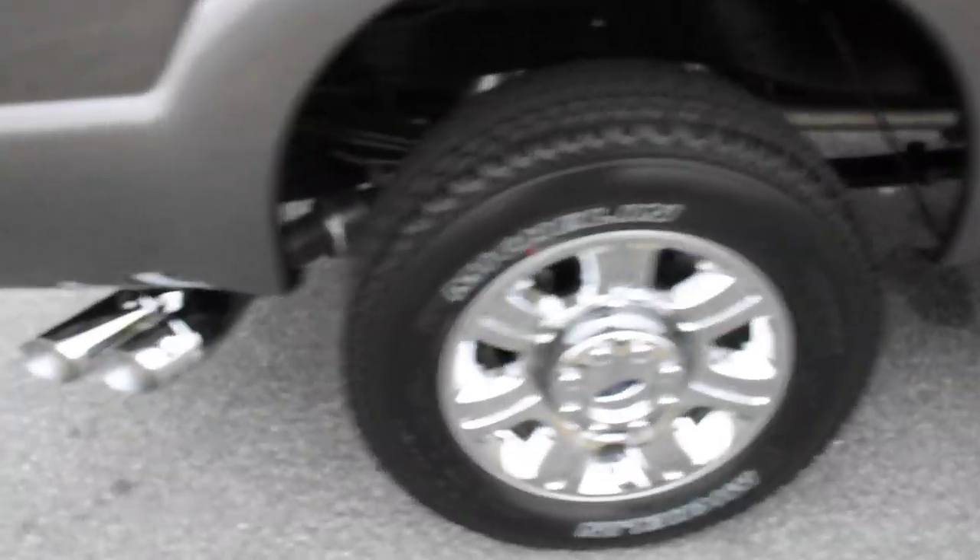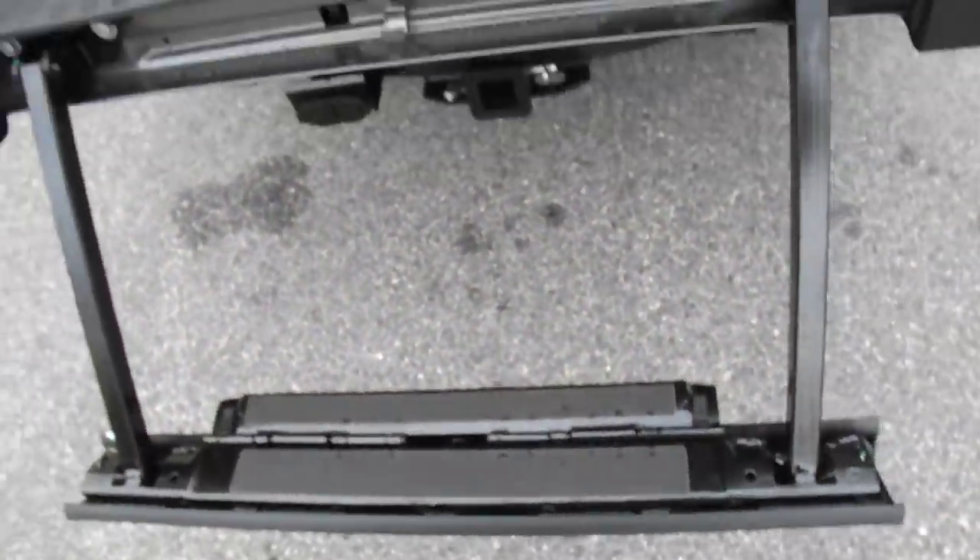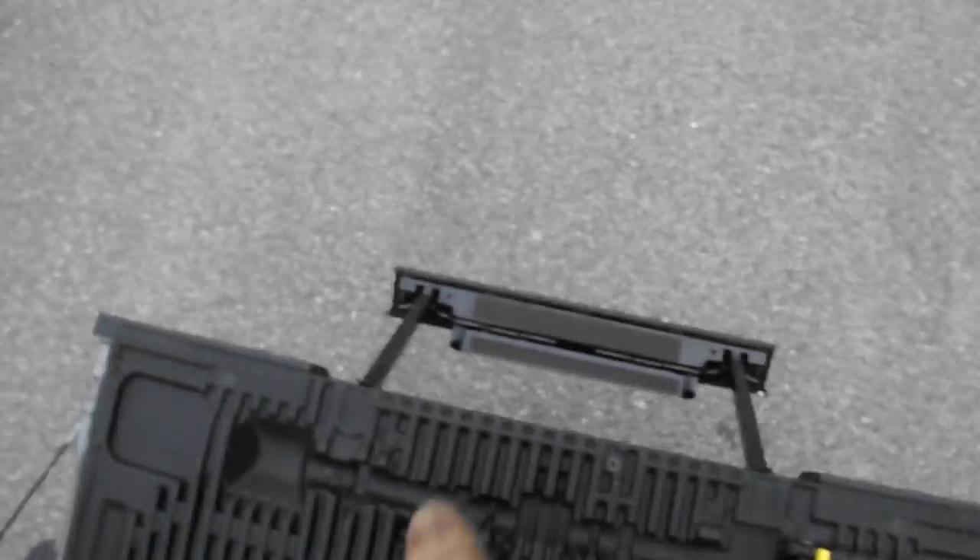Look at those rims, and look at the chrome tailpipe they threw in on it. And what I said about the tailgate step — don't this come in handy? Check that out — the old tailgate step. Only on F-150s and 250s — well, all the F-Series trucks can come with it. Tailgate assist. It's got a rear backup camera. This truck's got it all.